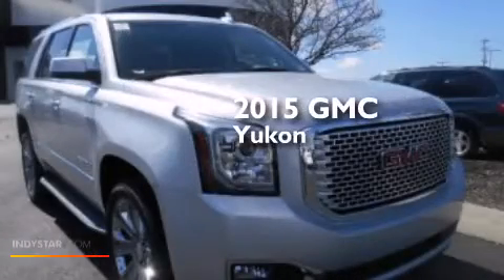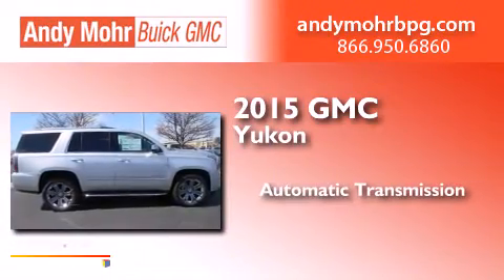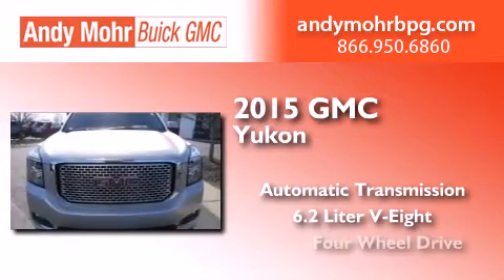This is a brand new 2015 GMC Yukon. This SUV has an automatic transmission, a 6.2-liter V8, and 4-wheel drive.